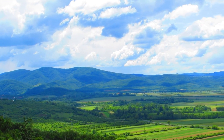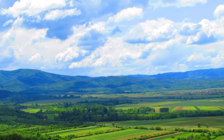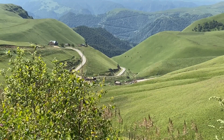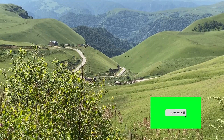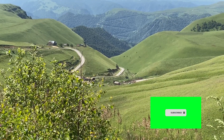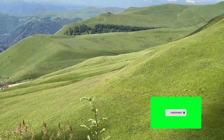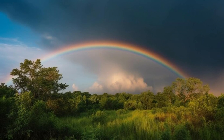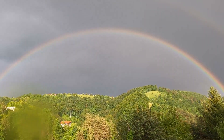Everywhere you go, you see colors — white clouds in the sky, green vegetation, grey stone. But do you know, without light there is no color. When people see colors, they are really seeing different types of light bouncing off objects. Have you seen a rainbow in the sky? The water droplets act like tiny prisms, separating the light and creating a beautiful multicolored arc in the sky.